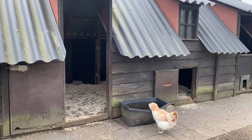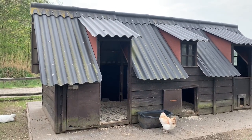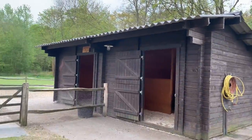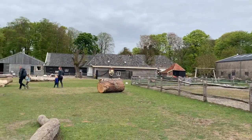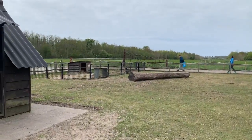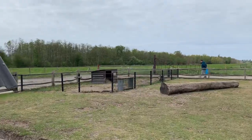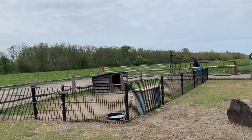That's the house of the chicken here. This farm is called a children's 'border' — right here in the Netherlands, 'border' means farm. So this is the children's farm.